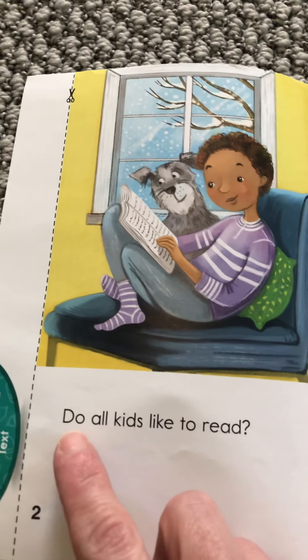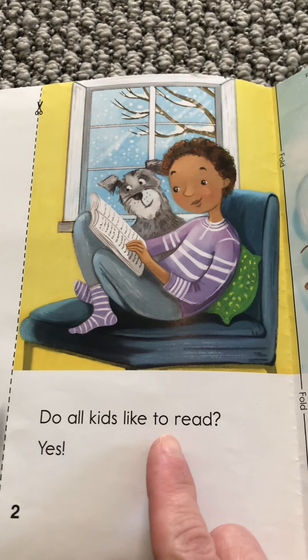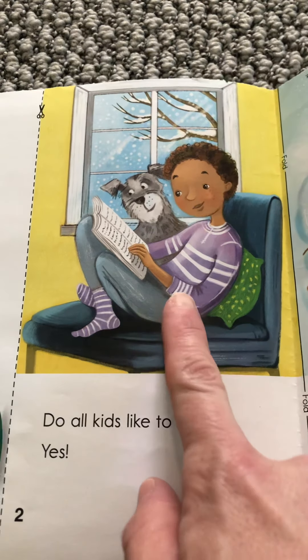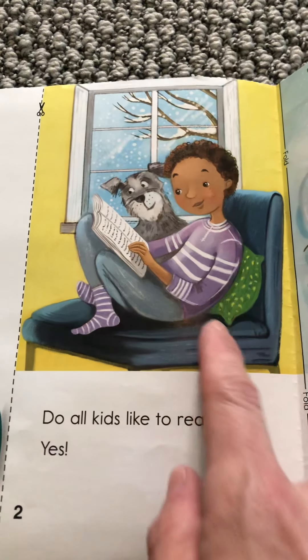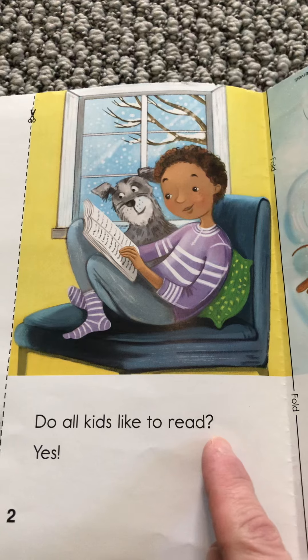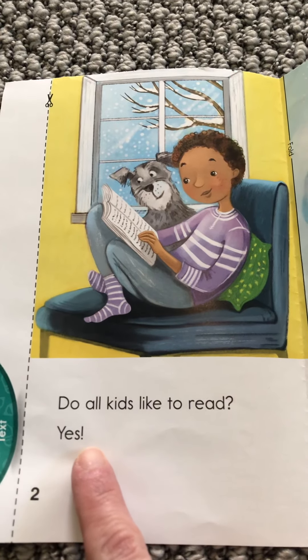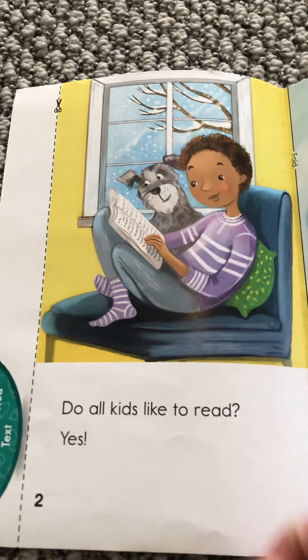Do all kids like to just look like they're doing — read. Yes. And I guess dogs like to read too.